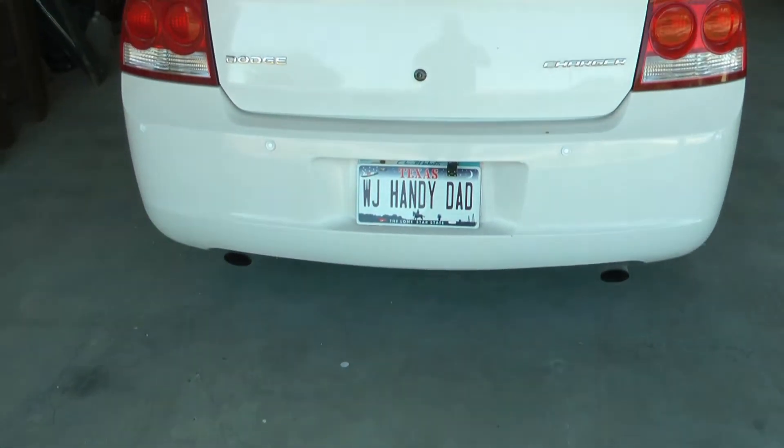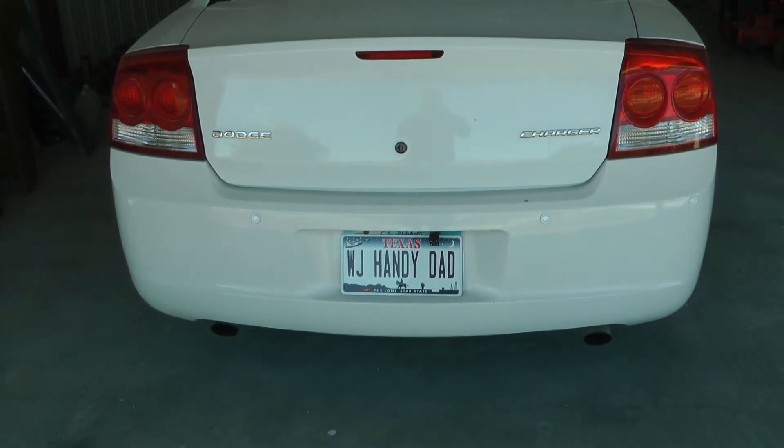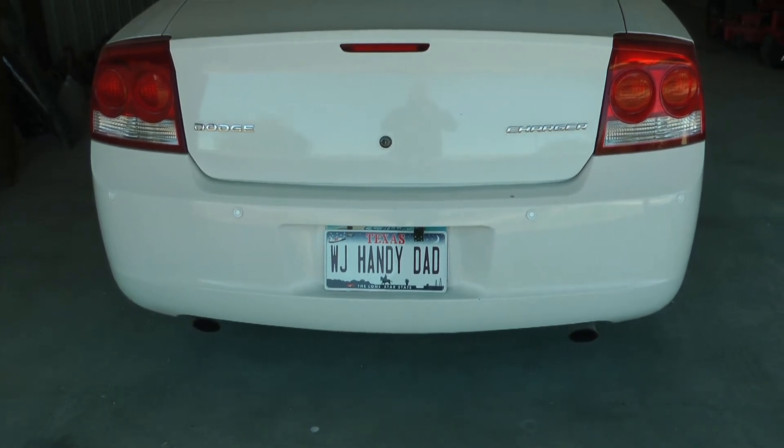And now I'm saying it's time to buy a Hemi Dodge — any Hemi Dodge. Charger, Challenger, whatever. But it's time to buy it right now.